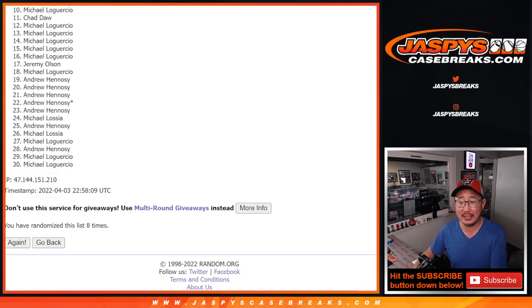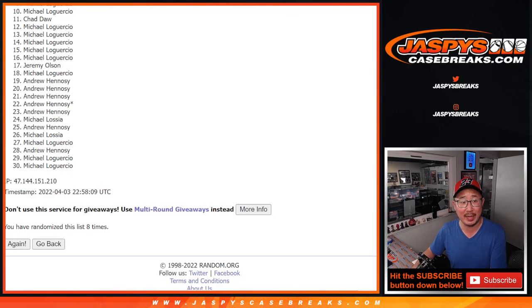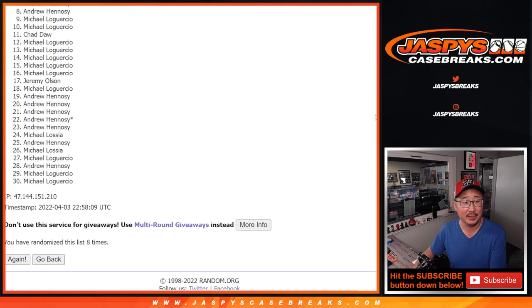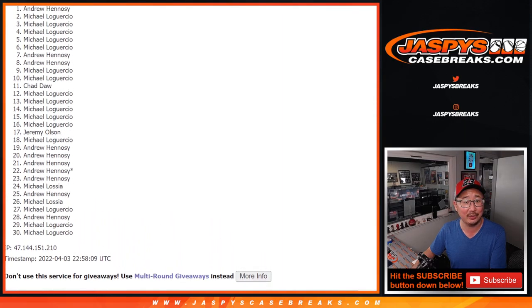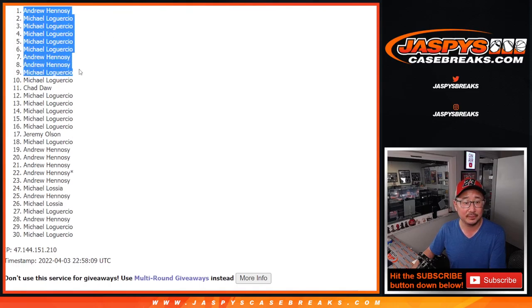Happy times though for the top nine. You're in the Topps Chrome Black Case Break. Michael, you're in. So is Andrew, Andrew, Michael, Michael, Michael, Michael, Michael, and Andrew. There you go. After eight, there's your top nine. Congrats. We'll see you for that break a little bit later tonight. JaspysCaseBreaks.com. See you next time. Bye.